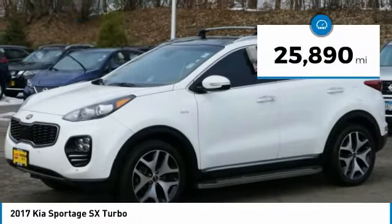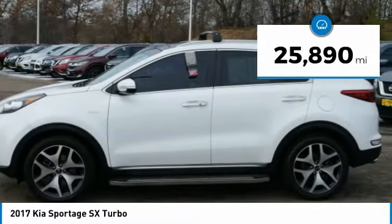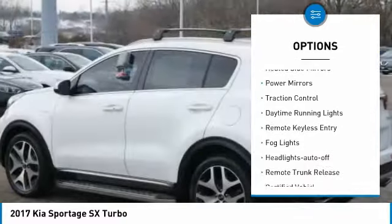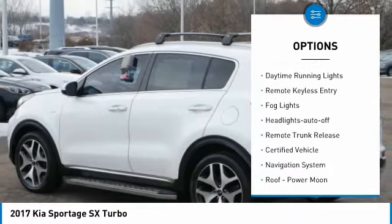This vehicle has less than 30,000 miles. Here are some of this vehicle's great options: all-wheel drive, aluminum wheels, heated side mirrors, power mirrors, traction control.